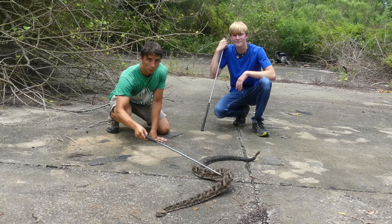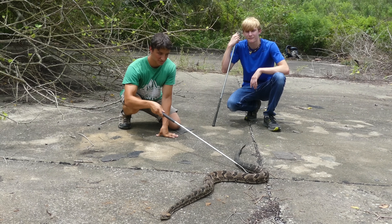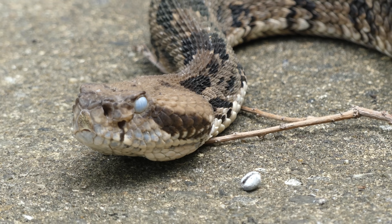Hey everybody, this is Benzino of The Wild Report. We're here in Louisiana with Zachary Gray of Life's Wild Adventures, and we're going to be showing you the timber rattlesnake.